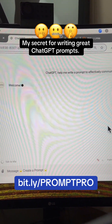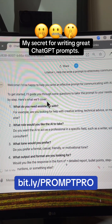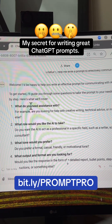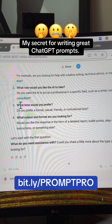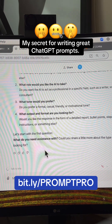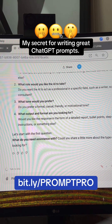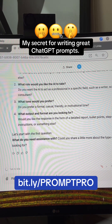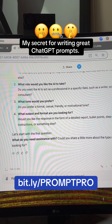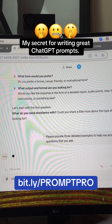It's going to welcome me. It says: 'Welcome. I'd be happy to help you write an effective prompt for communicating with AI. I'll guide you through some questions to tailor the prompt to your needs. Here's what we'll cover: what do you need assistance with, what role would you like AI to take, what tone would you prefer, and what output and format are you looking for?' It's set up to ask you one question at a time. If you need help answering a question, type 'please provide three detailed examples to help me answer any questions that you ask.'